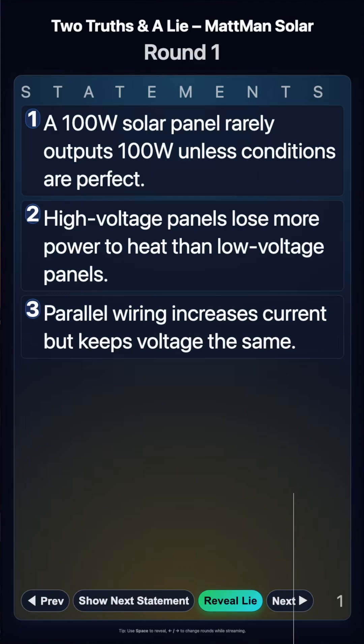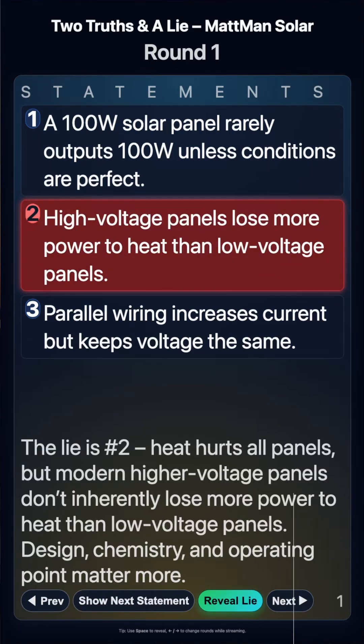So here is the question: from your perspective, which one of these is the lie? We'll give you a few seconds to think about it. The lie is number two — high voltage panels lose more power to heat than low voltage panels.